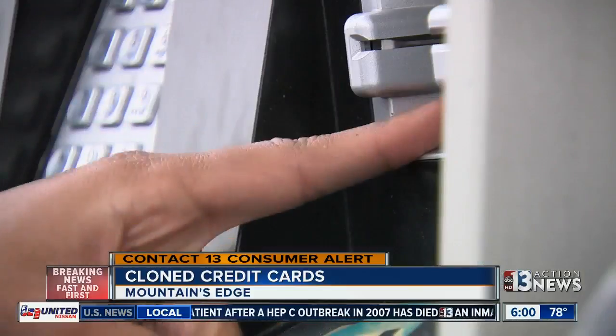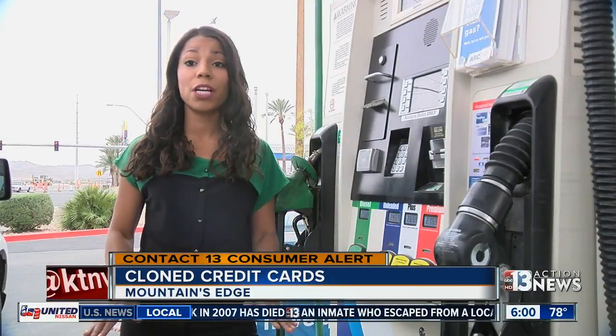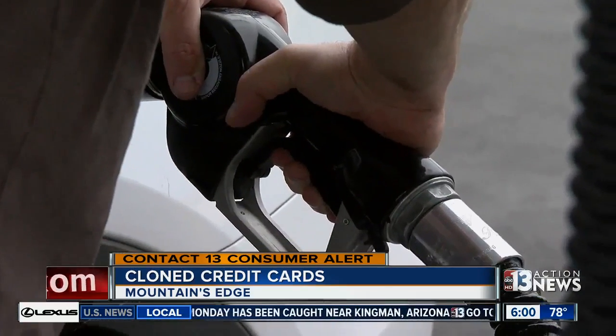Metro says if you're suspicious of a credit card reader, don't take the risk. Go inside to pay and make sure you tell management. Lesson learned — try and carry some cash and just go in. Reporting from Mountain's Edge, Annalise Ortiz, 13 Action News.